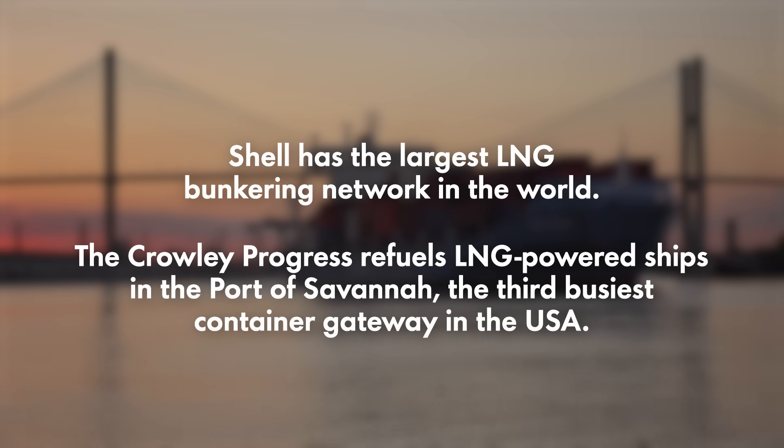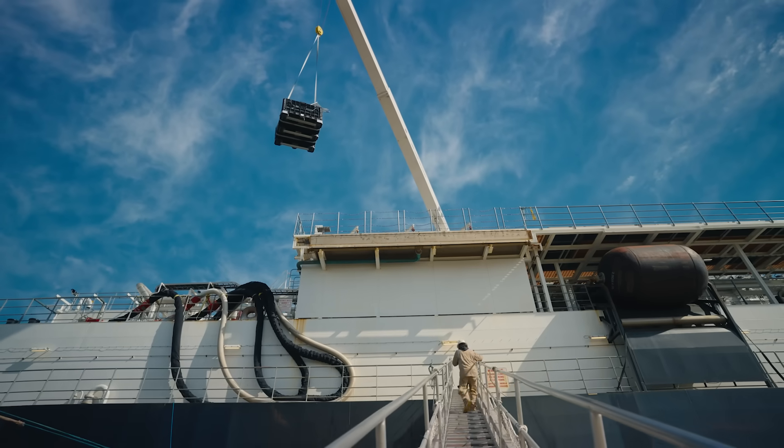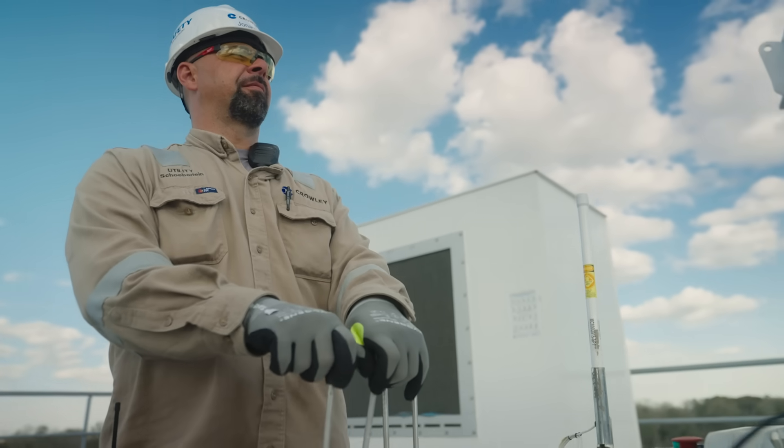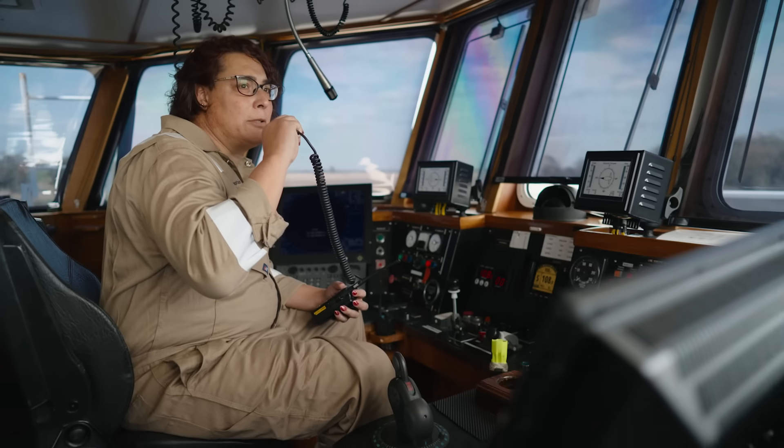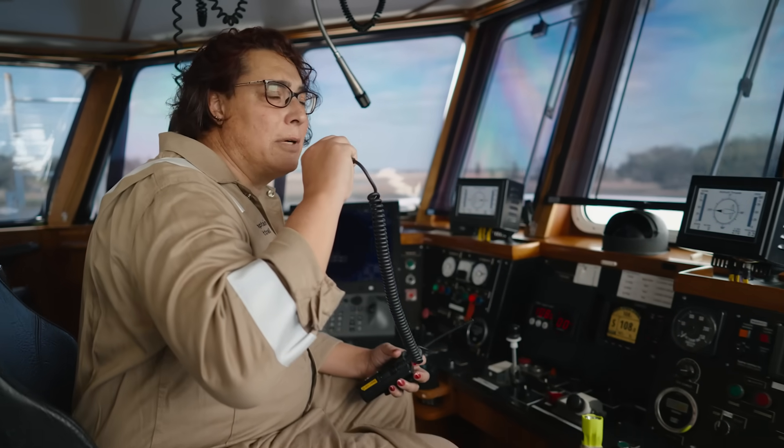Without stoppage, the Crowley Progress is extremely busy — it was 100% subscribed before the vessel was even delivered. It takes a very dedicated and talented crew to operate and move the Progress around the port.